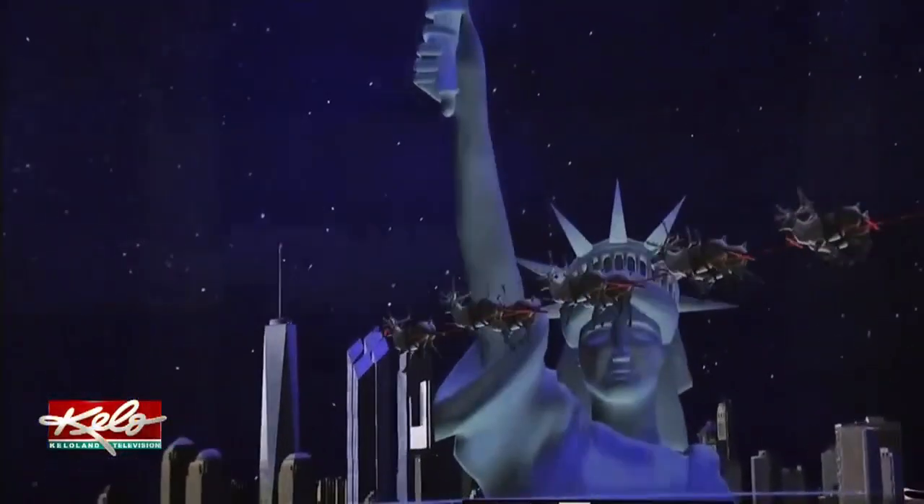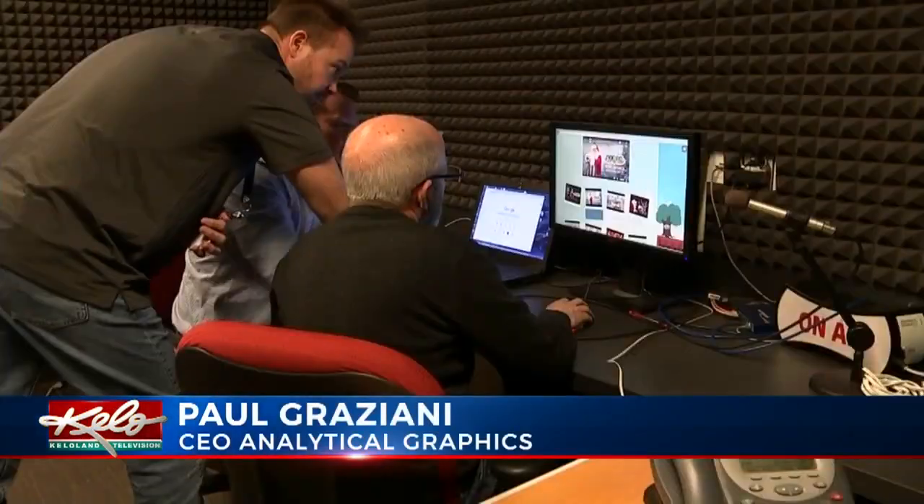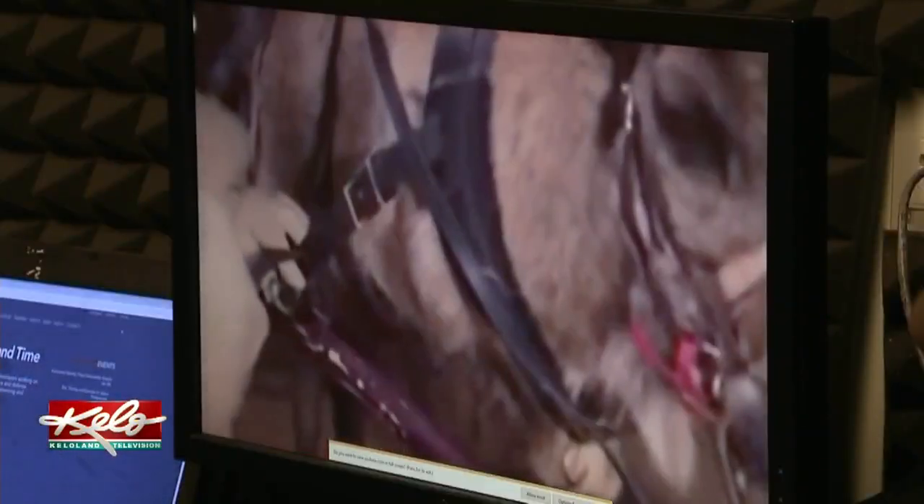As soon as each time zone crosses into Christmas Eve day, they start getting exposure to the website. The first year that we did this, we had no idea how many people were going to visit that website. Last year, there were as many as 20 million visitors to the site.